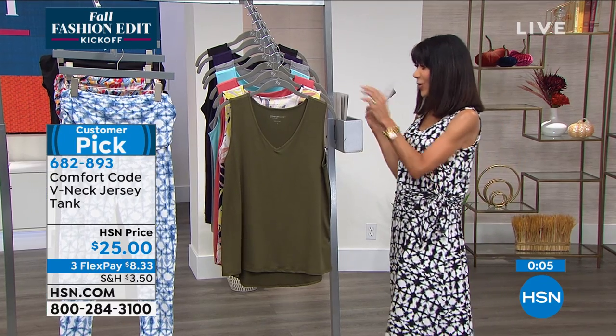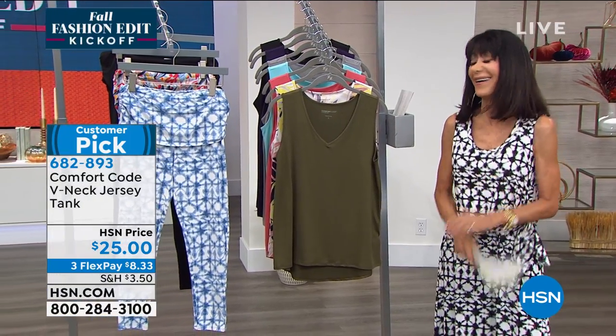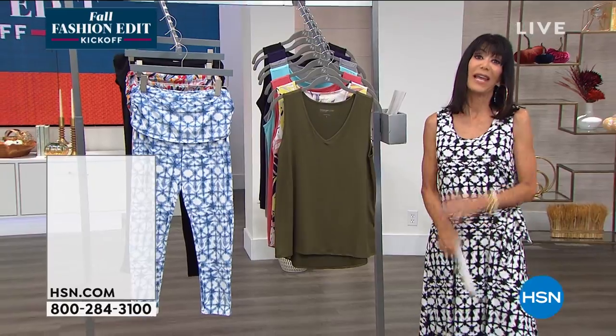Enjoy those, but we are going to the leggings now. Oh my gosh, I love these!